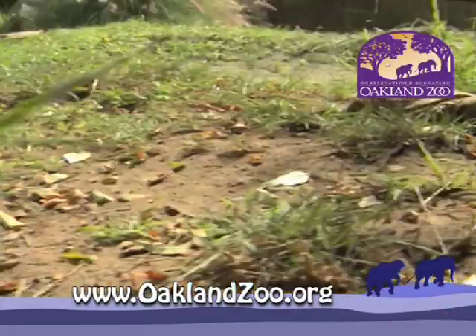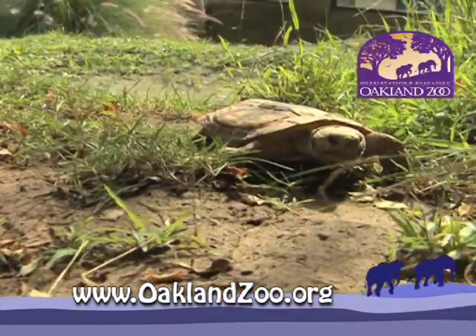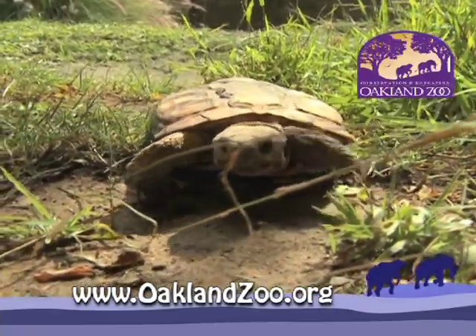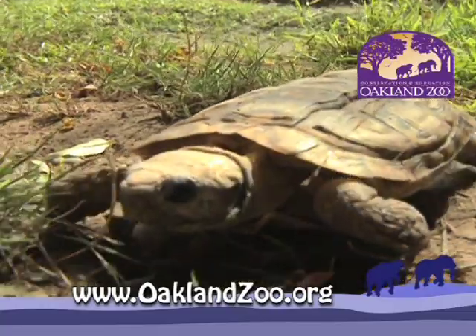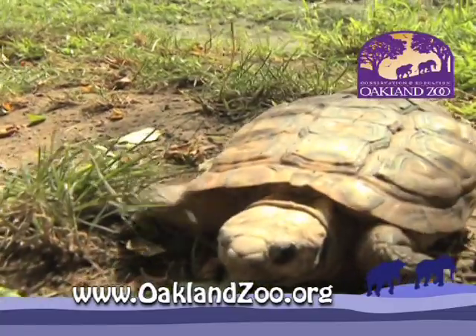This is a new species for the Oakland Zoo: pancake tortoises. These guys can run really fast for a tortoise. They love salad, and if they were to land on their backs, they would be able to flip themselves over. We have three and you can visit them in the Savannah Reptile Building.